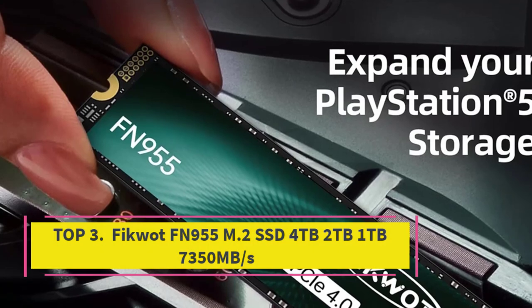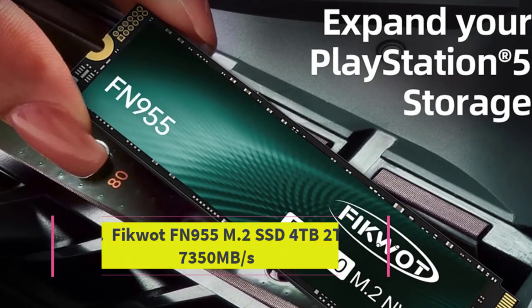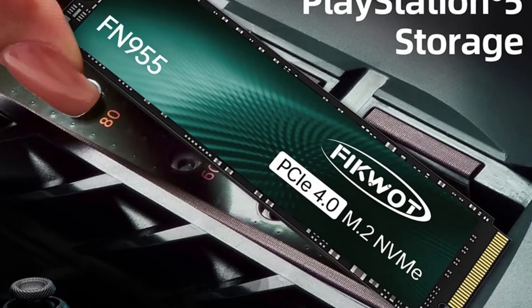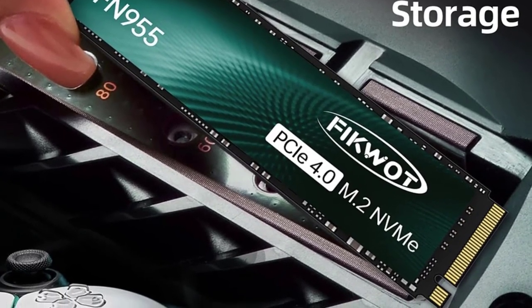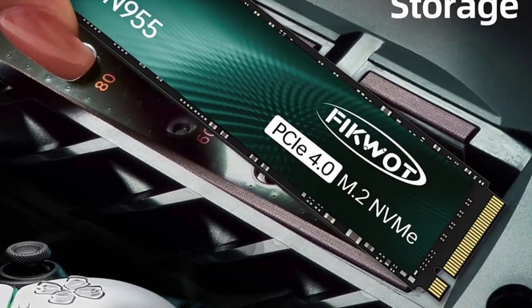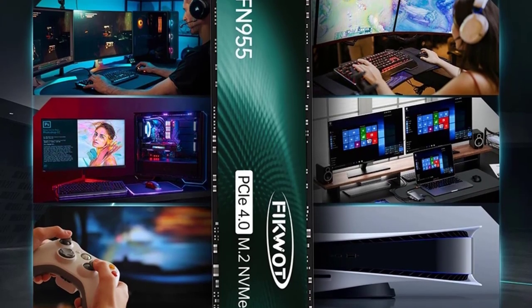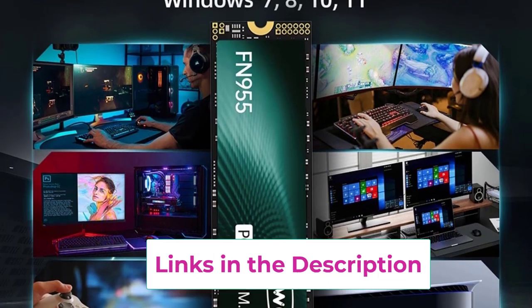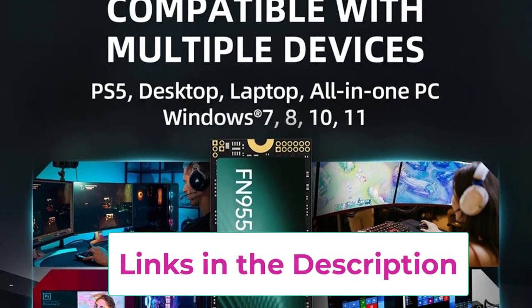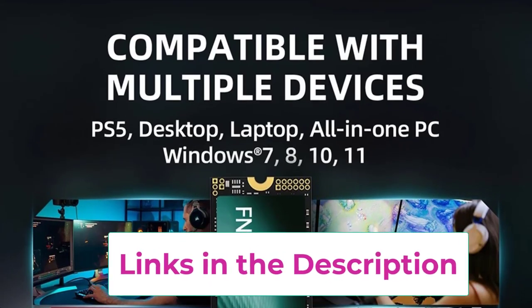Top 3: FICWAT FN955 M.2 SSD, available in 1TB, 2TB, and 4TB, with speeds up to 7350MB/s. The FICWAT FN955 M.2 SSD is a powerful internal solid-state drive designed to significantly enhance the performance of your gaming console, laptop, or desktop PC. This M.2 2280 NVMe SSD delivers exceptional speed and reliability, making it an ideal choice for gamers, content creators, and professionals.